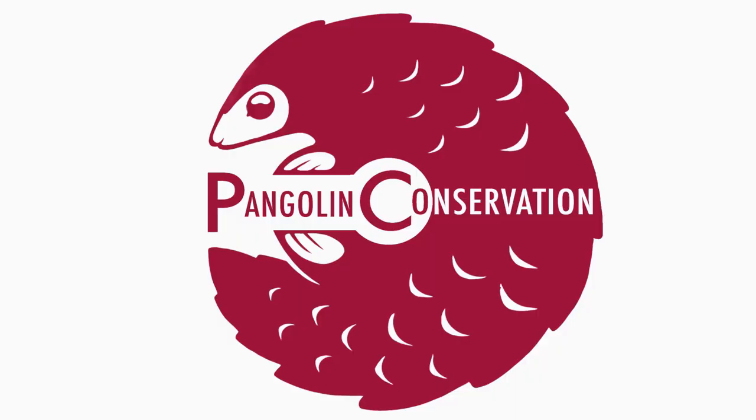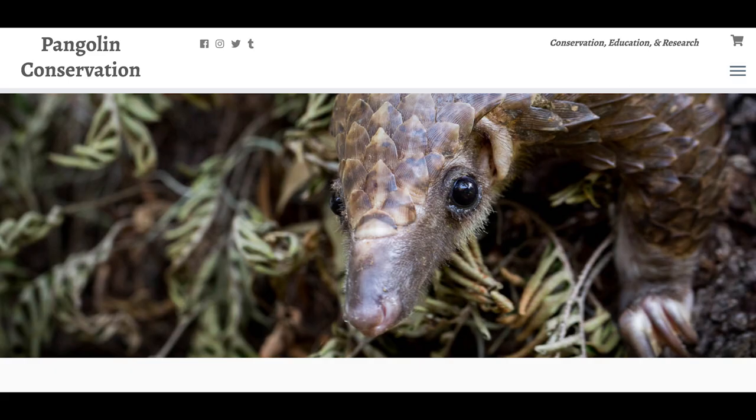Another great way to help pangolins is by donating to organizations that are working to protect them. An excellent example is Pangolin Conservation, a non-profit based in Florida committed to the conservation, education, and research of the African white-bellied tree pangolin. You can visit their website at www.pangolinconservation.org to learn more and donate to their cause. This shirt, along with other products, is for sale on their website as well, with all profits going directly to supporting their conservation activities.